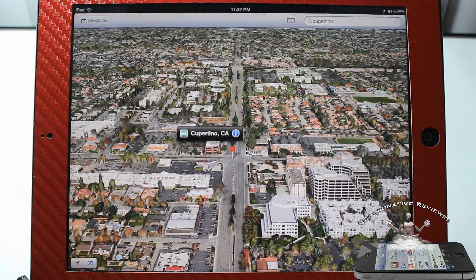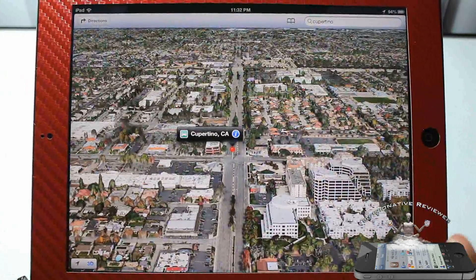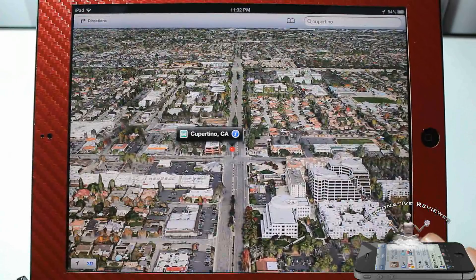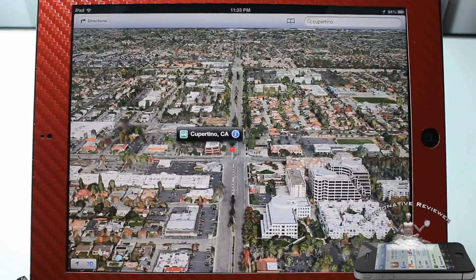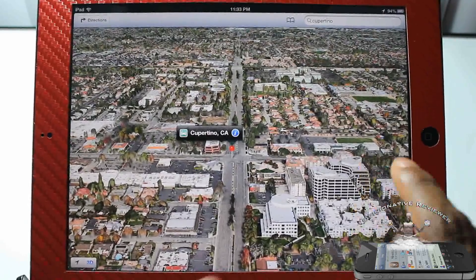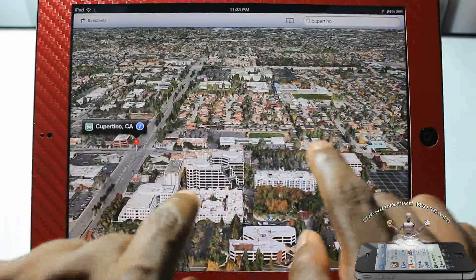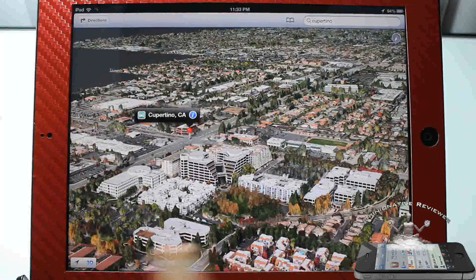The maps got a major facelift and it's actually not Google anymore. I heard they're using TomTom now, so Apple got rid of Google and they're doing their own thing. I think I heard they bought their own map company a long time ago. You guys can see the 3D mode right here.